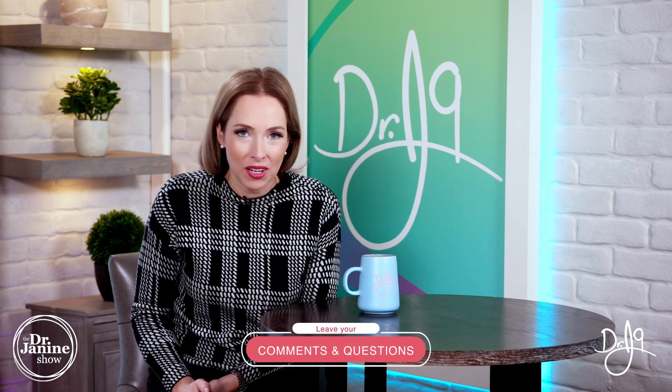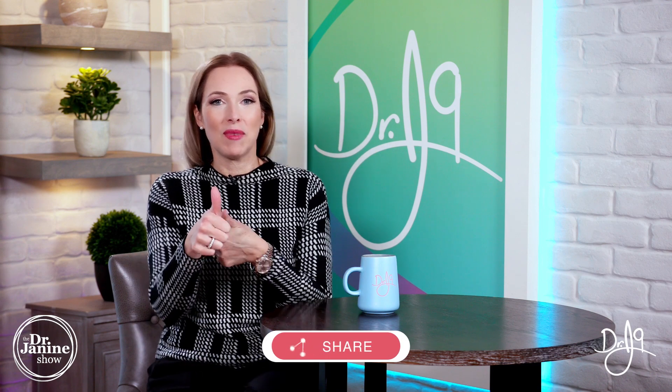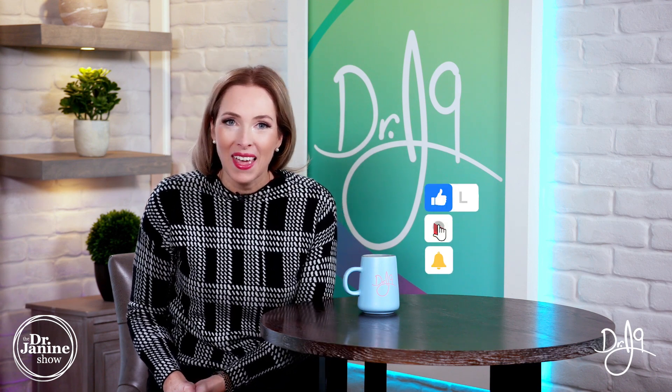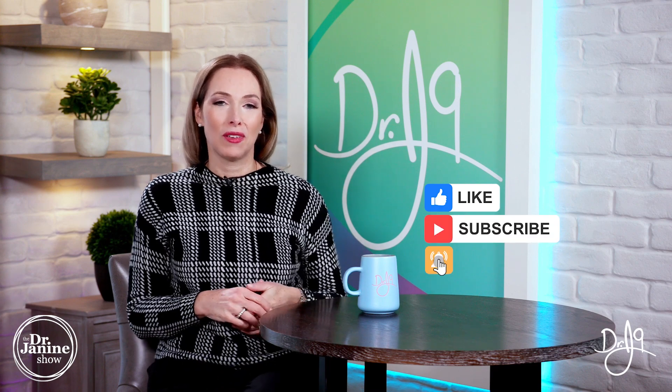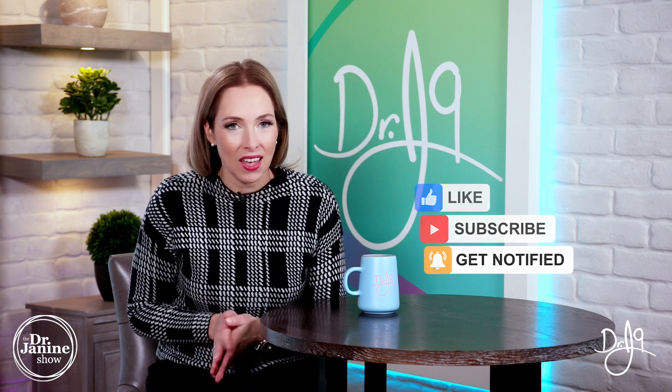I hope you've got some questions or comments — please drop them in the comment section below. Be sure to share this video and give me a big thumbs up. If you're new to my channel, welcome — please subscribe and click the bell to turn on notifications. Everyone has a calling in life, and one of mine is to educate you to live your life in tune and in line with nature. Thanks for watching.